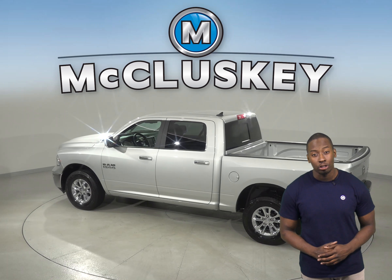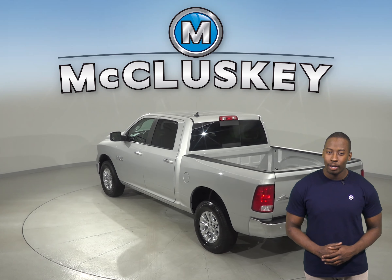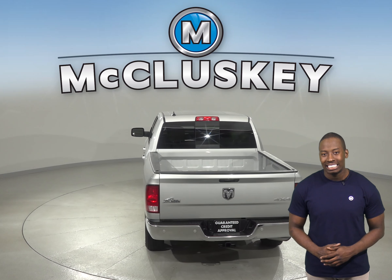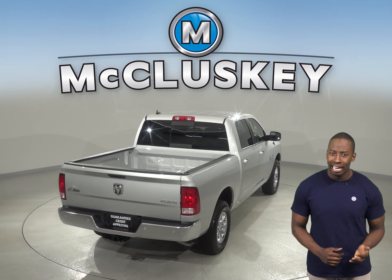Parking and reversing will also be simple and safe, thanks to the backup camera. This Ram 1500 has about 32,000 miles on the odometer and has a 3.6-liter V6 engine with an 8-speed automatic transmission.